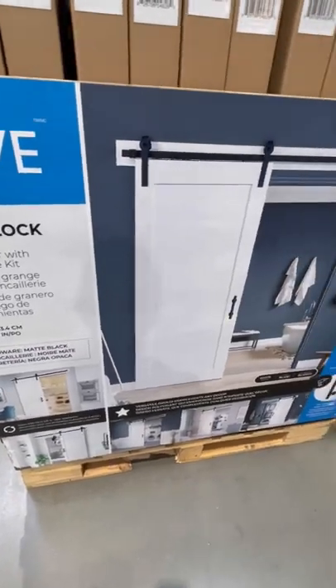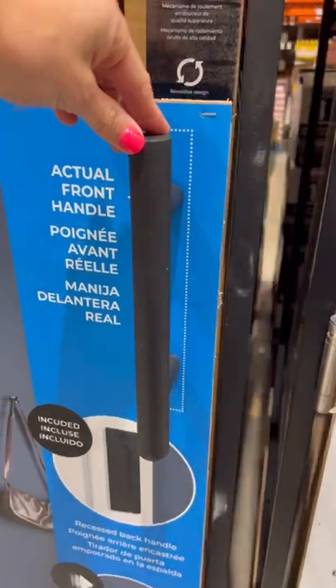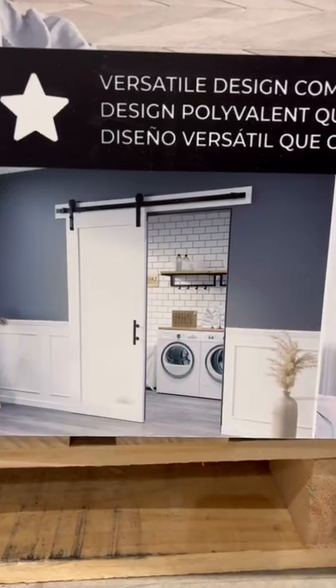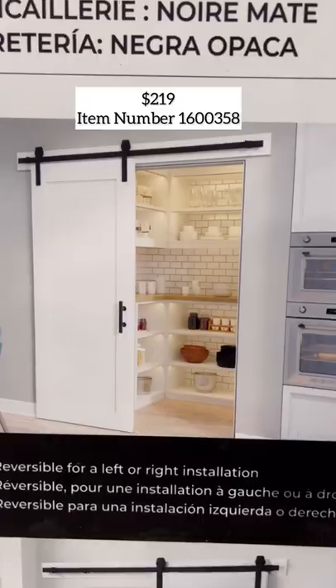This beautiful white barn door at Costco is an incredible deal. It includes all hardware — the large matte black front handle, the recessed back handle, and the soft closing rail system are all included. Barn doors not only look beautiful, but they're really good for saving space, perfect for bathrooms, laundry rooms, pantries, and offices.